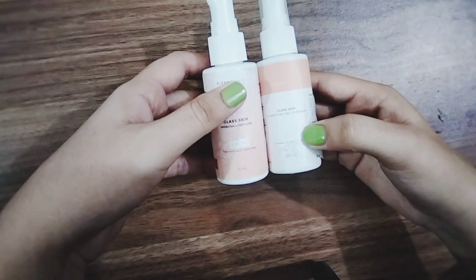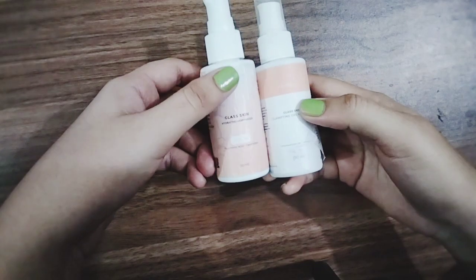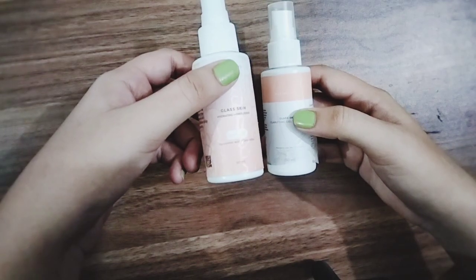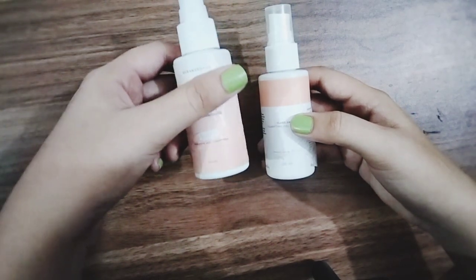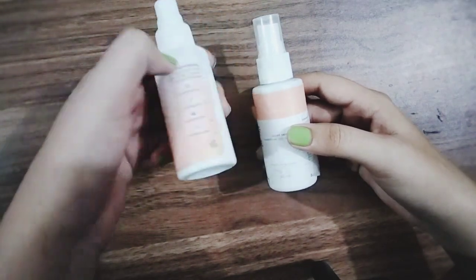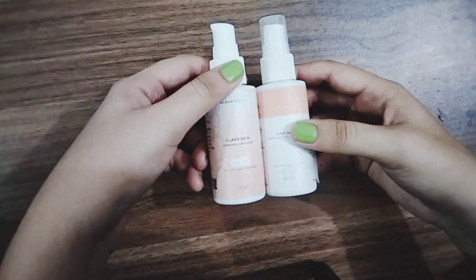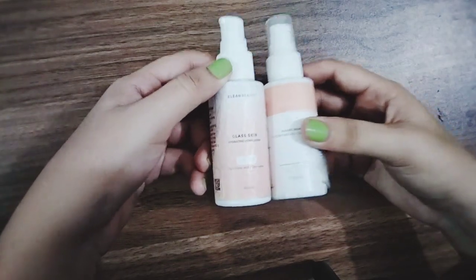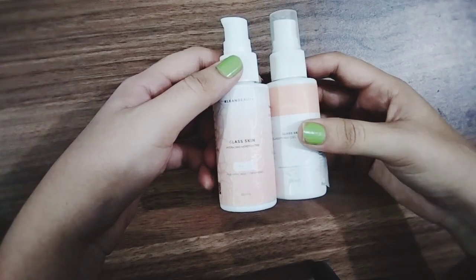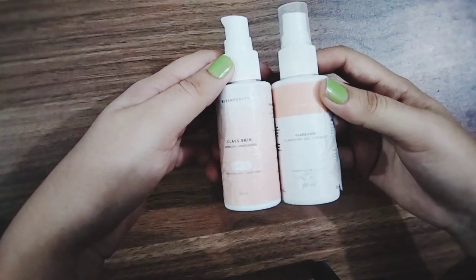Their prices are on the higher side, so not everyone can afford them. But for those who can, it's worth checking out — the products are good and suitable for skin. Those who can't afford them can find good alternatives in the market. If you do buy them, you won't waste your money, so they are recommended. But if you can't, other products work fine too.